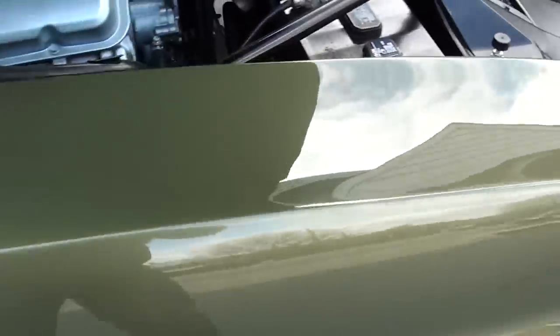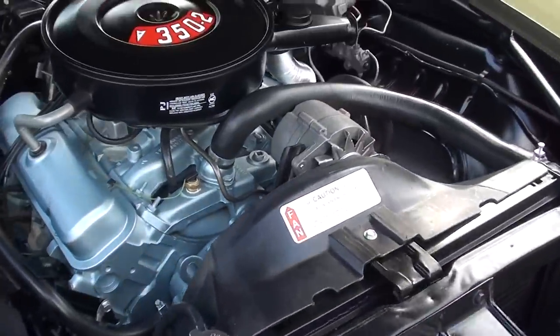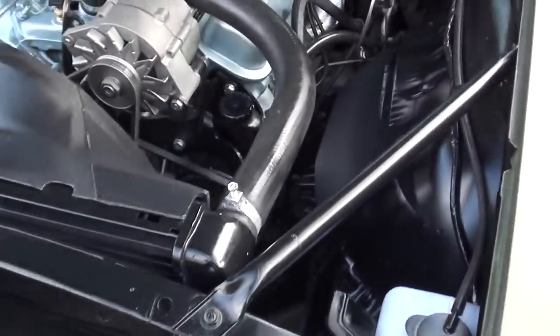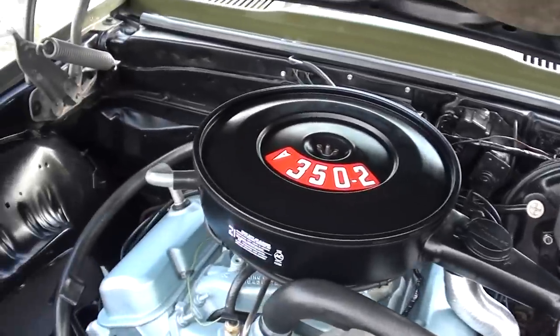It's got 59,000 miles — supposed to be the original miles on it. 350 two-barrel, stock intake and exhaust manifolds. Power steering, power disc brakes, 350 Turbo-Hydramatic transmission.